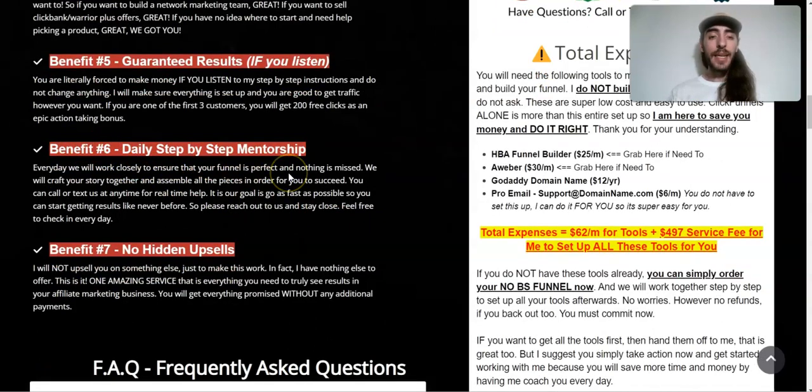Benefit number six is daily step-by-step mentorship — you always have access to me. I'm going to walk you through my personal mentorship program and make sure that you are coached through everything you need and everything you're personally struggling with. It doesn't matter what you're struggling with — I know how to do this inside and out and I can help you with anything. I'm always available.